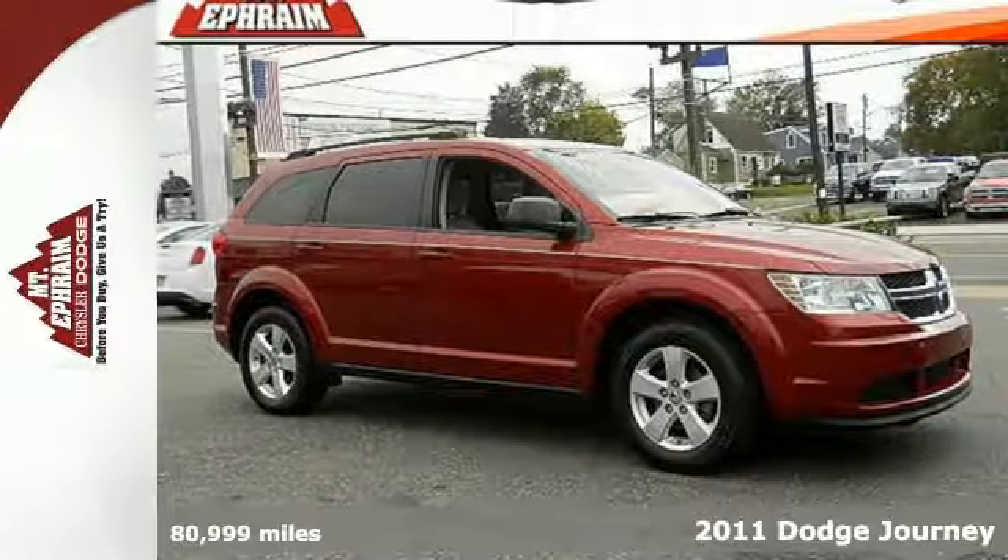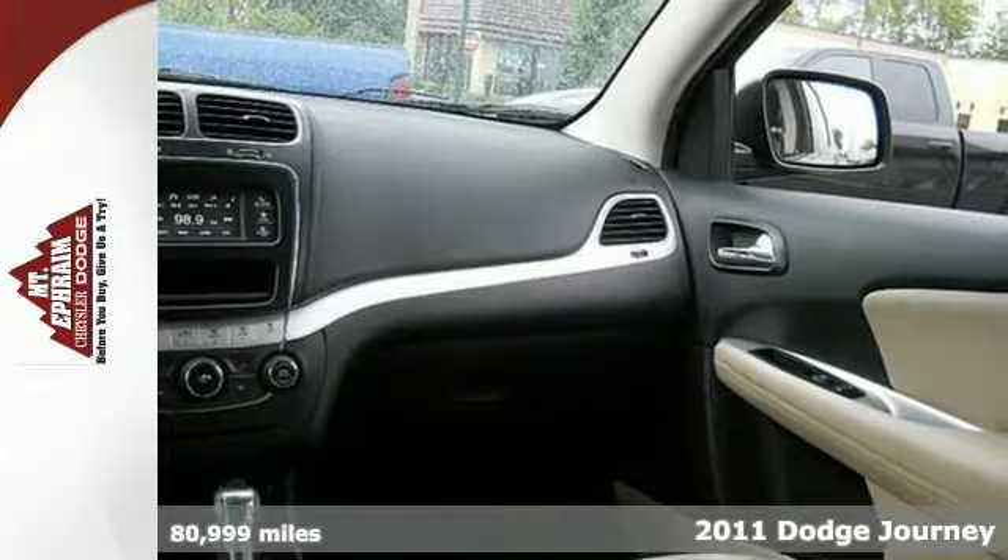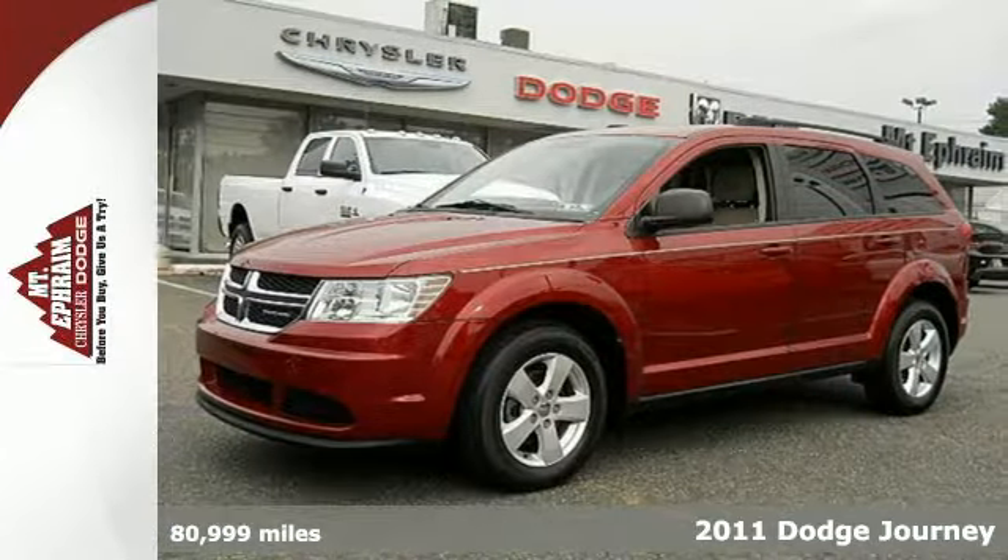It's a 2011 Dodge Journey. This roomy and refined crossover is packed with standard features, including air conditioning and remote power door locks.